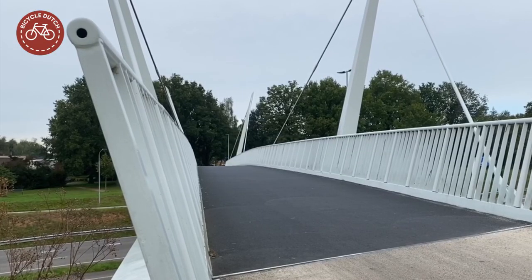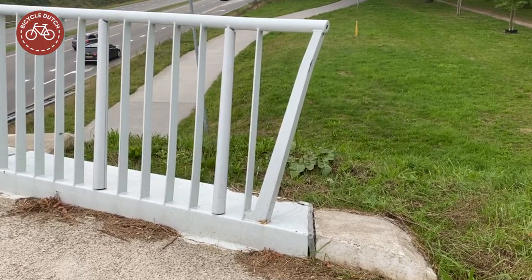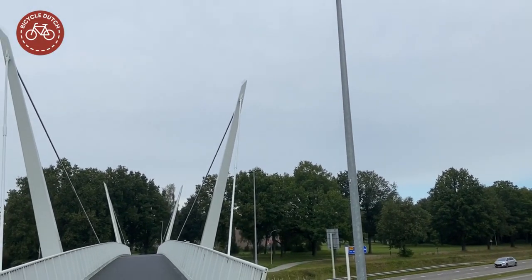The pylons are forked to give the bridge a very light appearance. The railings lean outward to give a feeling of space. More recent bridges often have integrated LED lights in the railings, but here there are conventional lamp posts which do have LED lighting.